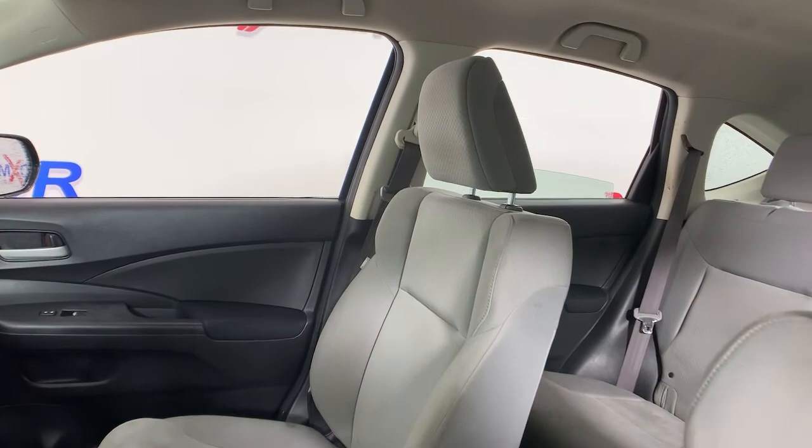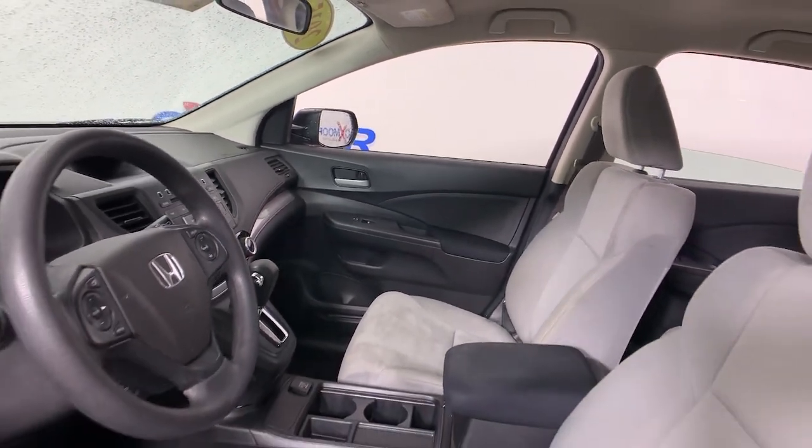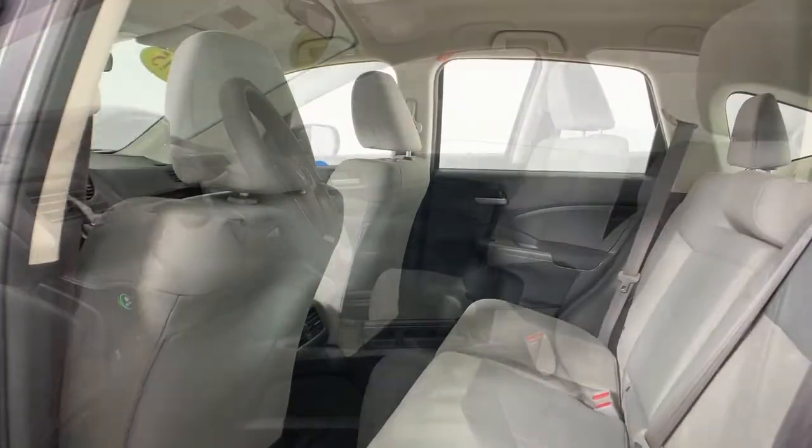This small SUV also comes fully loaded with advanced safety and infotainment technology, clever creature comforts and a can-do attitude. The following are some of this vehicle's highlighted options.